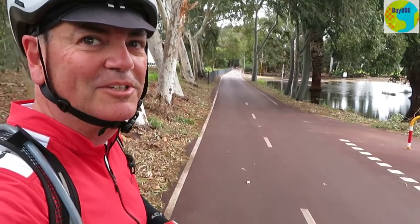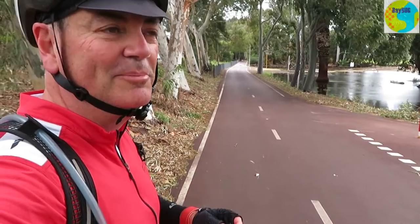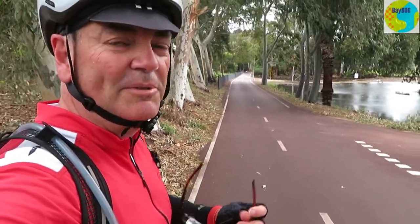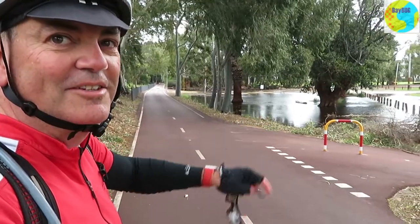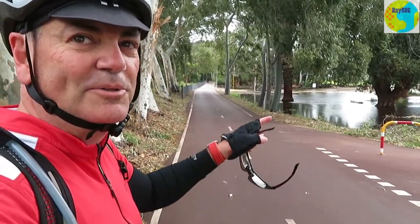This is probably the worst possible day to come and show you this pump track. It's blowing a gale, a thunderstorm is forecast, and it's rained a little bit on the way here. I should have stopped at the Oxford Street shops in Leaderville and just had a coffee. You can see this area here is just completely flooded, so let's hope the track is not as wet as that.